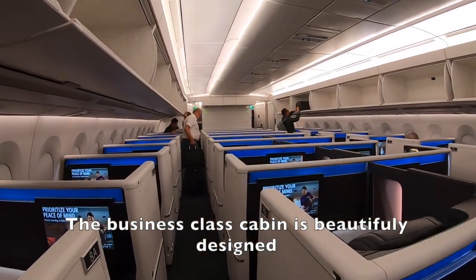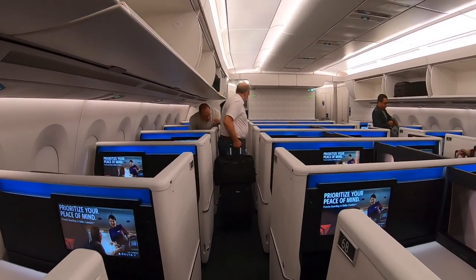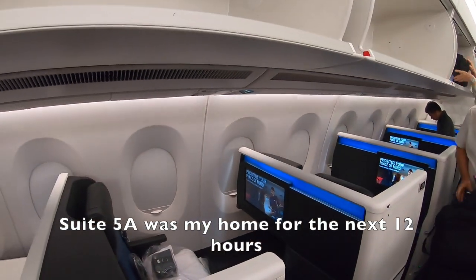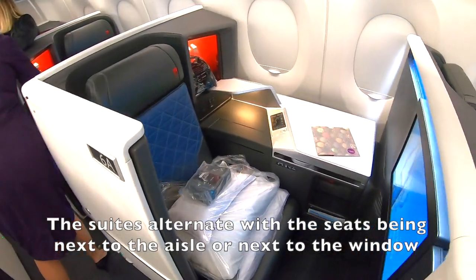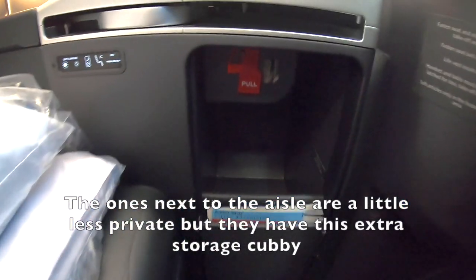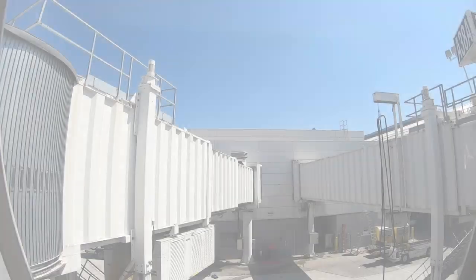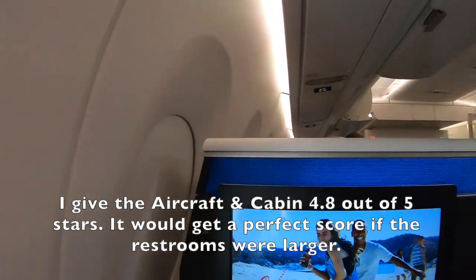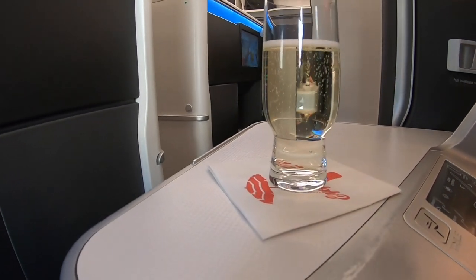The business class cabin is beautifully designed. Suite 5A was my home for the next 12 hours. The suites alternate with the seats being next to the aisle or next to the window. The ones next to the aisle are a little less private but they have this extra storage cubby. I give the aircraft and cabin 4.8 out of 5 stars. It would get a perfect score if the restrooms were larger.